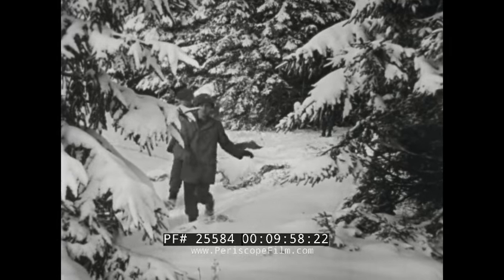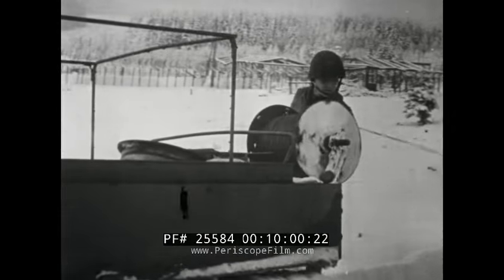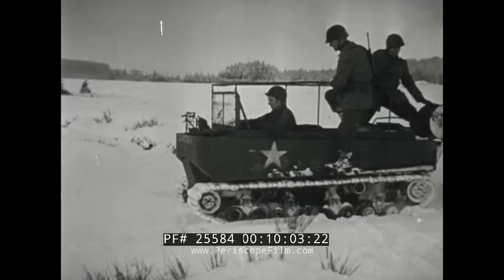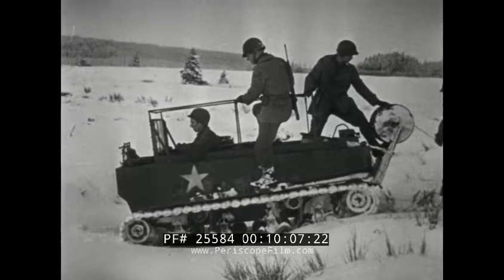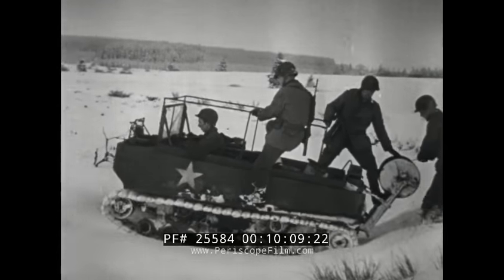The M-29C light cargo carrier — this vehicle has proved itself equally at home not only in deep snow, but also in swamps, marshes, mud, sand dunes, and waterways.